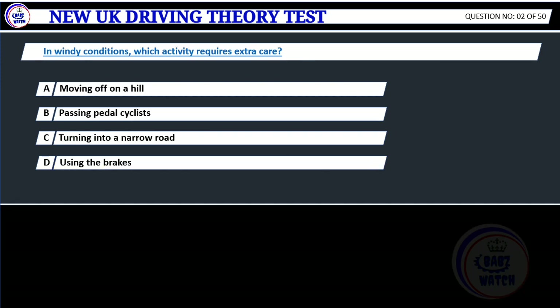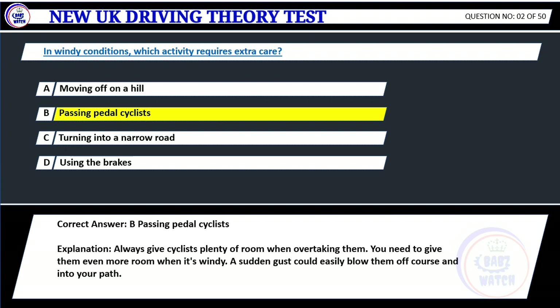Question 2. In windy conditions, which activity requires extra care? A. Moving off on a hill. B. Passing pedal cyclists. C. Turning into a narrow road. D. Using the brakes. Correct answer: B. Passing pedal cyclists. Explanation: Always give cyclists plenty of room when overtaking them. You need to give them even more room when it's windy. A sudden gust could easily blow them off course and into your path.